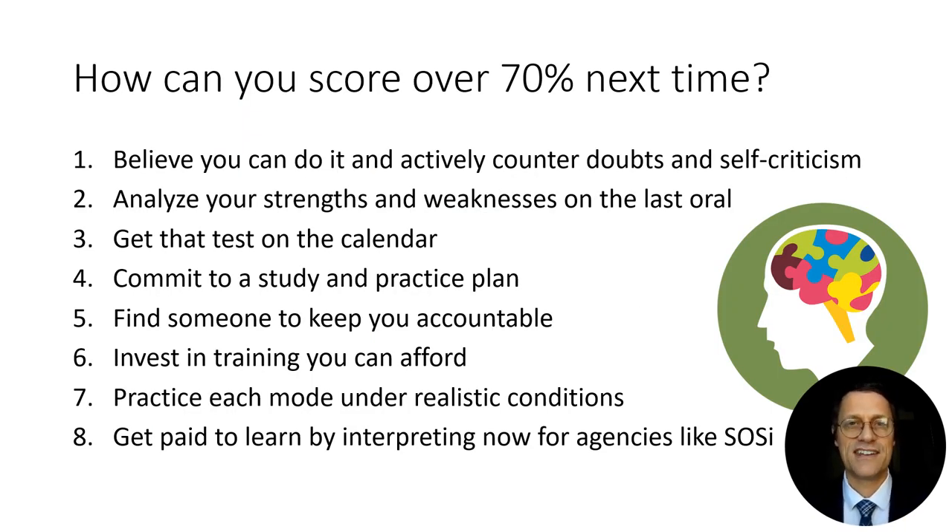Here are my top eight tips for scoring over 70% next time in each of the three modes. Tip one: believe you can do it and actively counter doubts and self-criticism. Talk to a friend or loved one about your fears and anxiety, then figure out how you're going to counter that — how you're going to change your attitude and reprogram your brain. Every time a little voice in your head tells you that you're going to fail, attack that and speak out loud positive goals and affirmations to put your brain in the right state of mind.